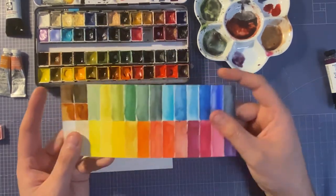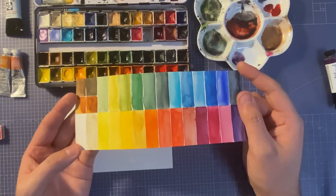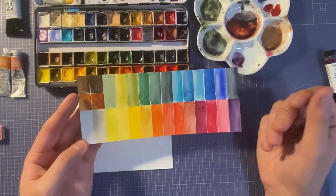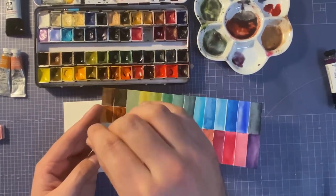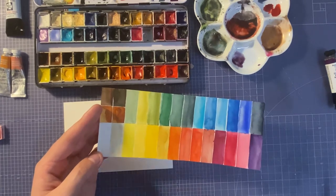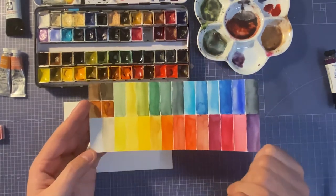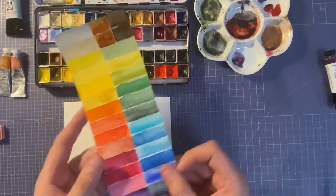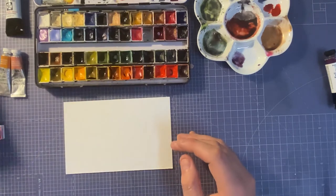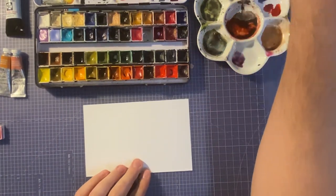I must say that Schmincke's colors are creamier — you just put the brush in and it instantly becomes creamy. Daniel Smith may take a few swivels in the pans, but it's still amazing. Let me just talk you through the colors that I have.